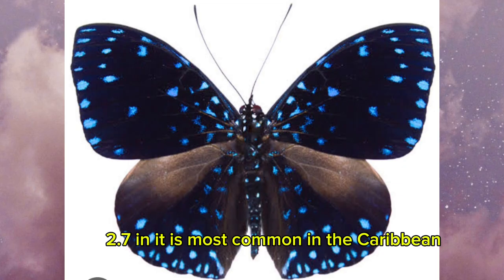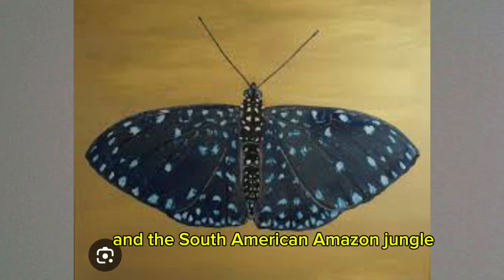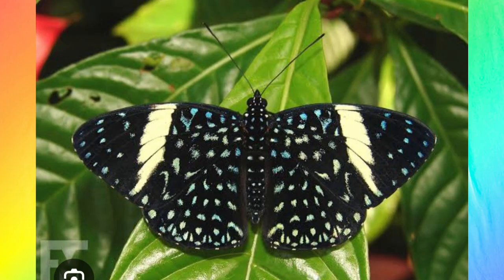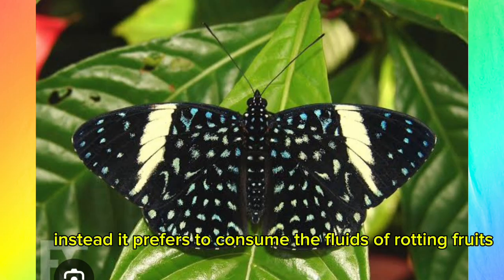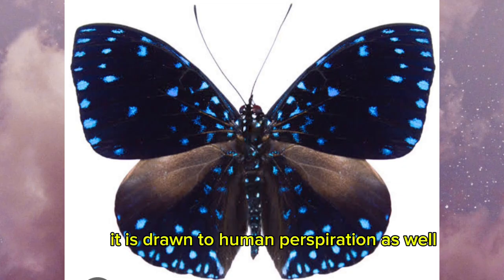It is most common in the Caribbean, but it is also found in other parts of Central America and the South American Amazon jungle. It doesn't go to flowers to drink nectar. Instead, it prefers to consume the fluids of rotting fruits. It is drawn to human perspiration as well.